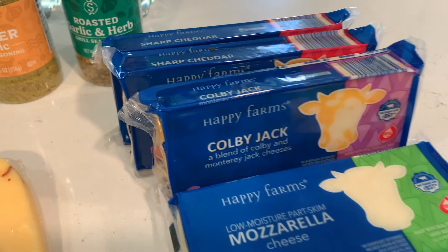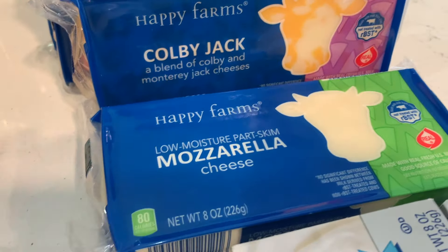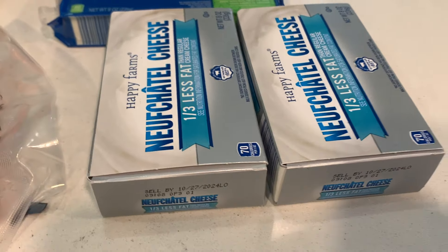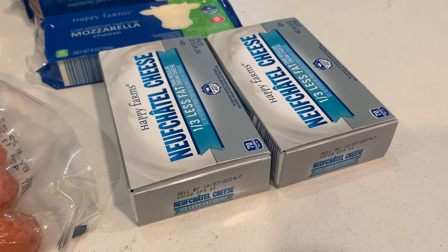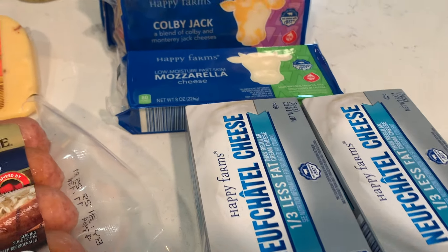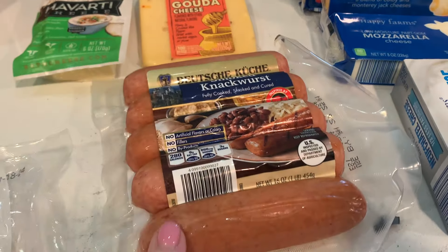I got four blocks of cheese — a sharp cheddar, actually maybe just two of those — a Colby and a mozzarella. Two blocks of cream cheese, and man, the price of those has gone up. Just for the Aldi brand it's higher than I've ever seen it — I can't remember exactly what it was but it was pricey. I keep thinking they're gonna come back down pretty soon, but things have — maybe some things have come down in price, but not all.